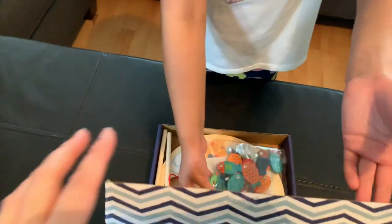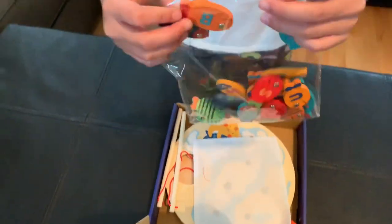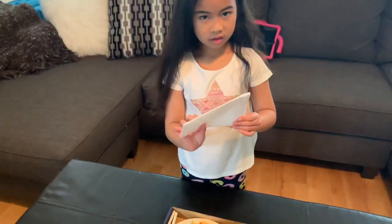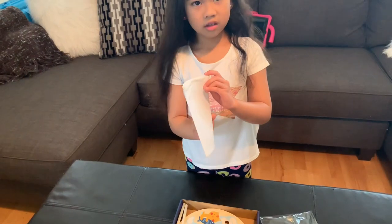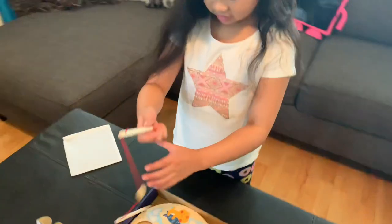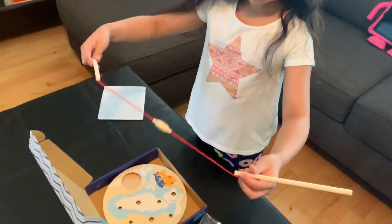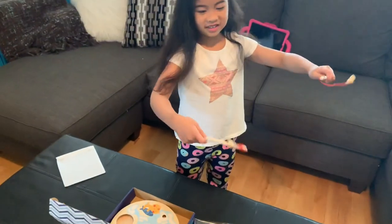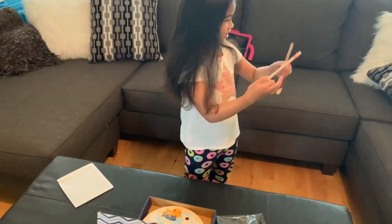Whoa! Look at all the fishies! What is this? These are the fish things. Is this really the fish things? Oh, it is!